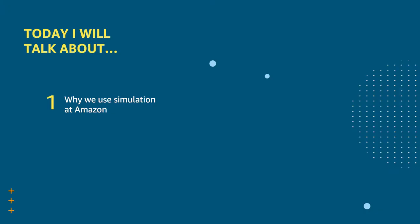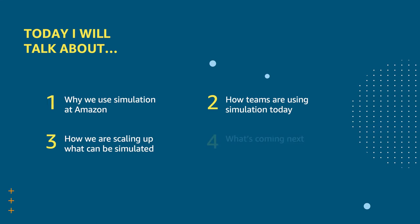In this talk, I'll describe why we use simulation at Amazon, how teams are using simulation today, how we are scaling up what can be simulated, and what's coming up next in our roadmap.